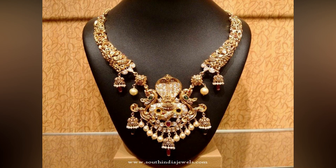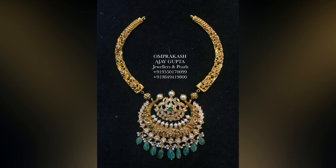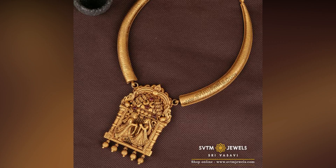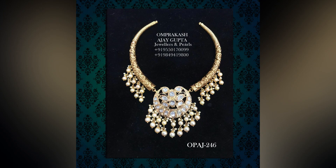Though designer necklaces are in vogue, antique jewellery is here to stay for its symmetrical design and orderly progression. One of the traditional forms of necklace is the kanti necklace design. It is also known as Hustly in Rajasthan. Kanti necklace designs are similar to chokers, which are famous lately.